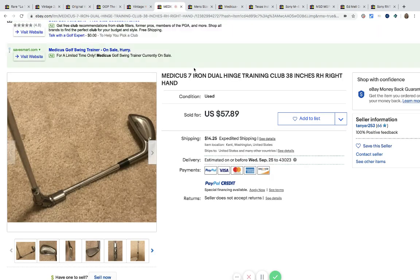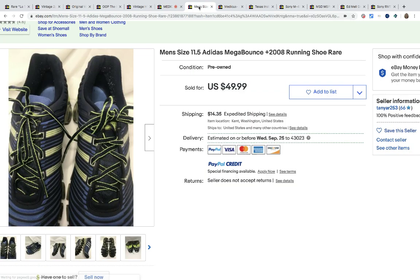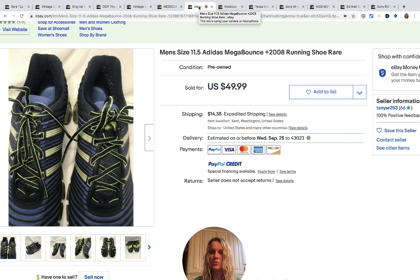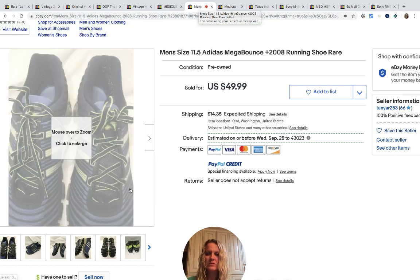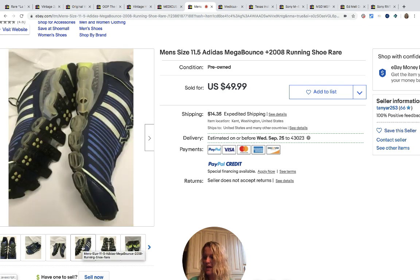So Medicus — I think that's how it's pronounced — this is a training club. It was given to her husband as a set, so the item was free, and it sold for $57.89. Then these men's pre-owned Adidas Mega Bounce running shoes — I guess they're rare. Purchased at a community church sale — the same one as the snakeskin boots — she paid $1.50 for these and they sold for $49.99 and the buyer paid the shipping.